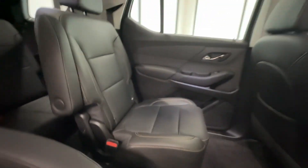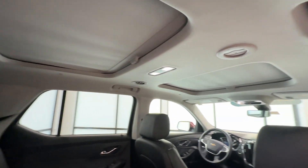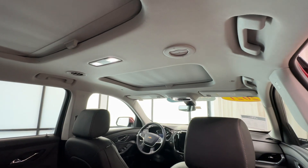Just from kids having their feet up there — headliner, everything looks good. No coffee or juice stains or anything of the sort.